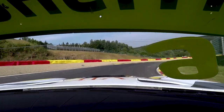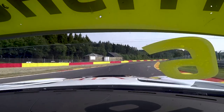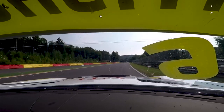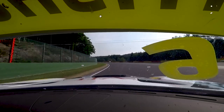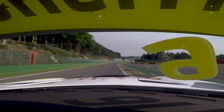Down to second gear for the Stavelot corner. And then coming on to the back straight — it is sort of a straight because it's all flat out, but we do have some kinks. Coming up to Blanchimont, which is a very challenging corner. Trying to open up the entry a bit and keep it flat — yes, we can.